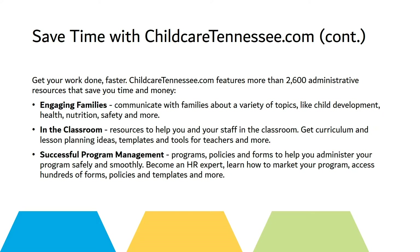The Successful Program Management tab will provide you with programs, policies, and forms that will help you as you administer your program safely and smoothly. Become an HR expert with our marketing and program tools and access to hundreds of forms, policies, and templates.